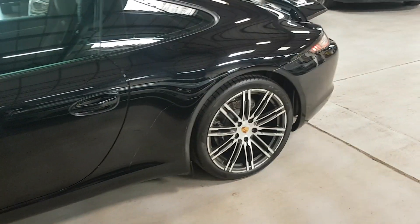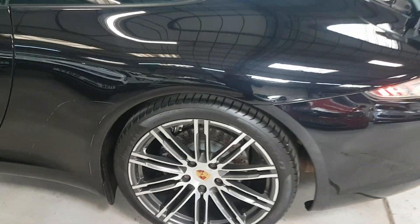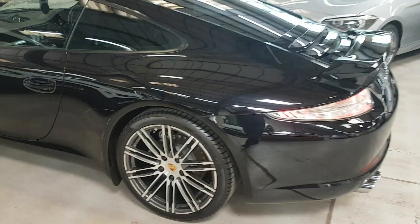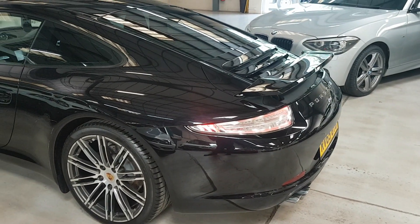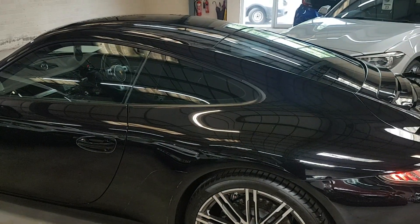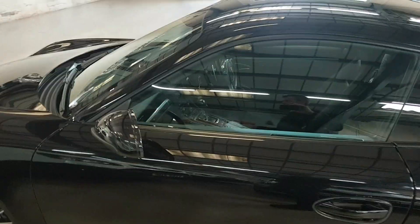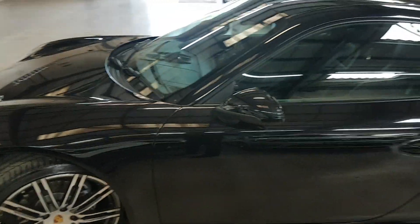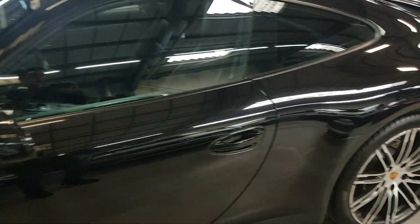Believe it or not, you would have paid extra for the centre caps on those alloys as well. We've got the light design package and as you can see we've got the clear rear lights. It does have also the vehicle tracking system which was from Porsche, and we also have the full Porsche electric seats with the 14-way adjustment — I'll show you all about those in a moment.